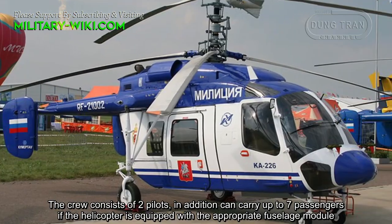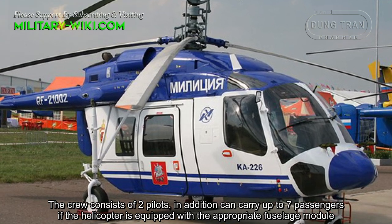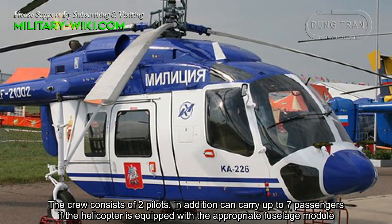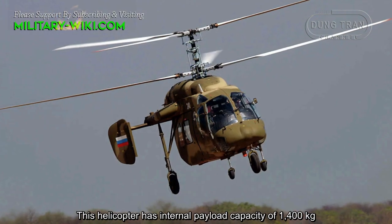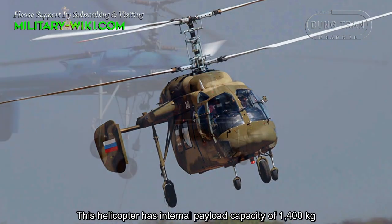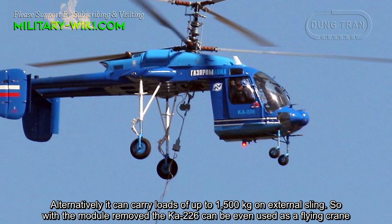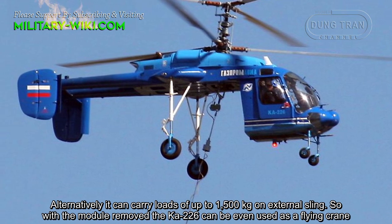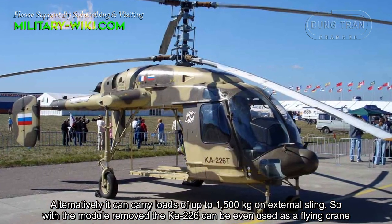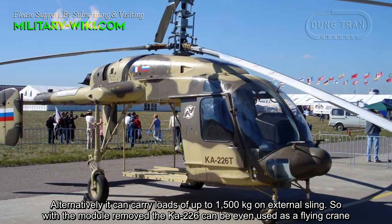The crew consists of two pilots. In addition, it can carry up to 7 passengers if the helicopter is equipped with the appropriate fuselage module. This helicopter has an internal payload capacity of 1,400 kg. Alternatively, it can carry loads of up to 1,500 kg on an external sling, so with the module removed, the KA-226 can even be used as a flying crane.